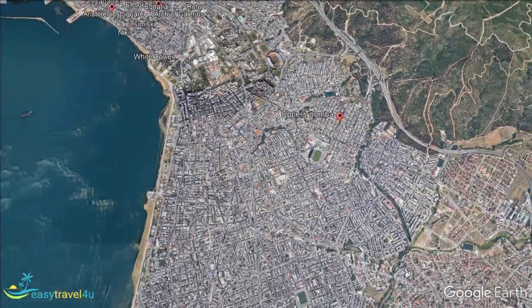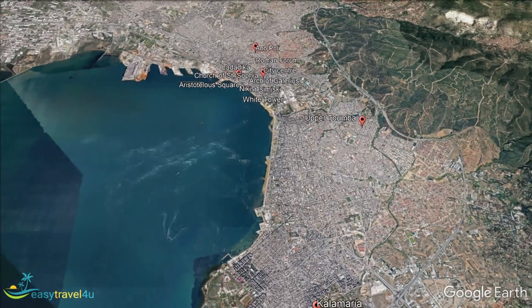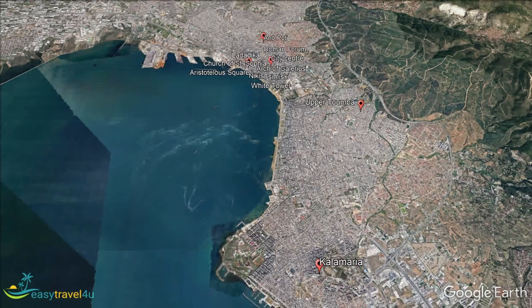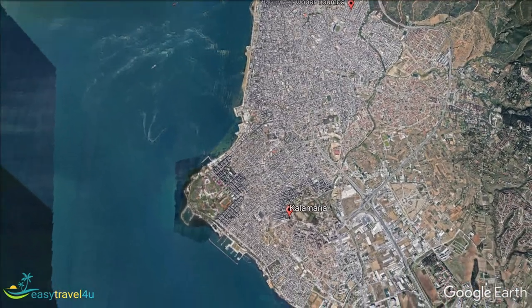Karla Maria is a suburb technically located outside Thysaniki itself, found four miles to the south of the city. It is a popular place to stay for those seeking a slightly quieter experience than they will find in the heart of the city.